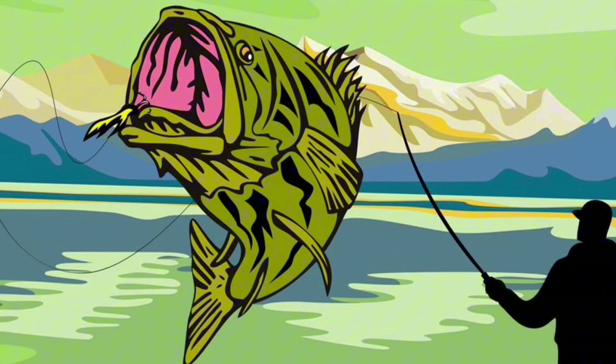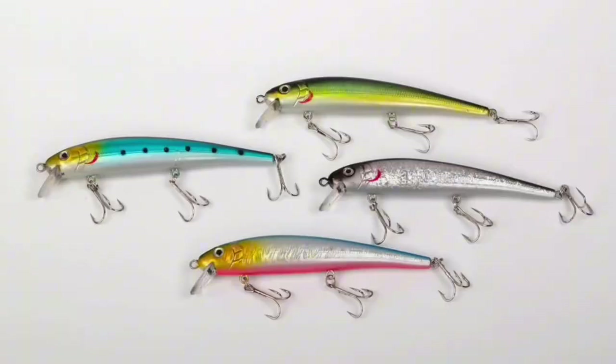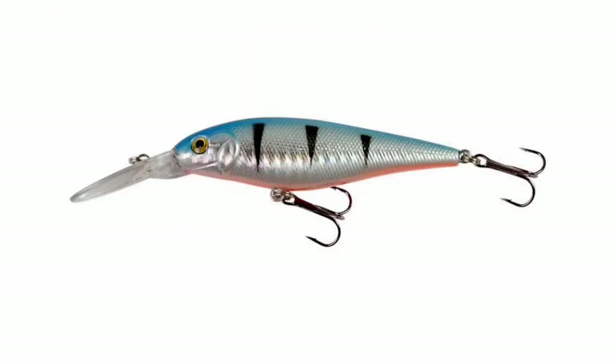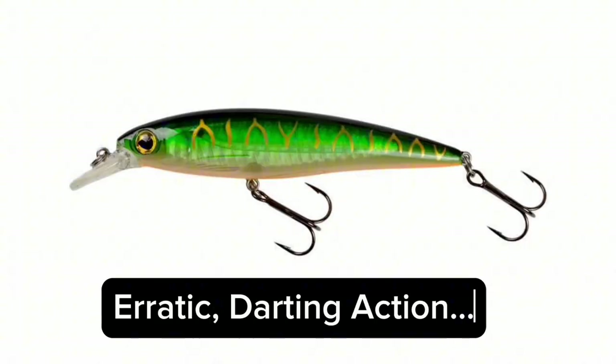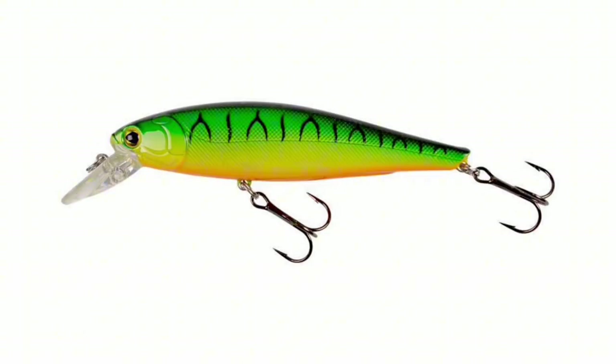We're going to start off with jerkbaits. All of you know that jerkbaits are money. They are one of the most versatile lures in your tackle box and an absolutely perfect lure to use year-round too. A jerkbait is a must-have for any and every angler, and what makes it really shine is its erratic darting random action when you snap it and jerk it during the pause and retrieve process.